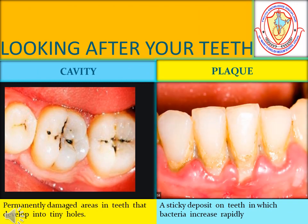Students, are you looking after your teeth? Every six months, visit a dentist and look after your teeth.